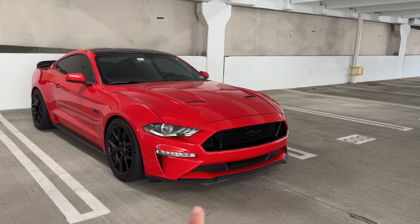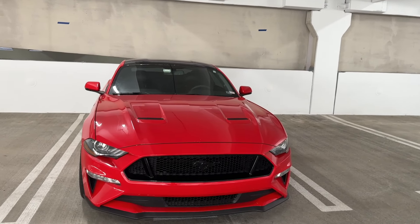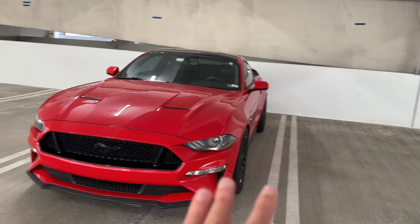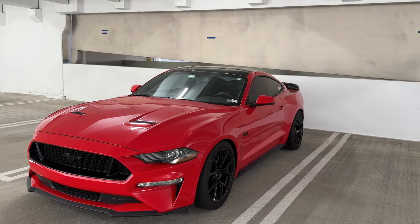Hey guys, welcome to Red 50! Today we've got a very exciting video for you. I've had my Mustang tuned for about a year — I went with the Lund 93 racing tune. We're going to give a true, honest impression of this tune on my Mustang. It's the GT with the 10-speed automatic transmission. I wanted to wait about a year before making this video to give a truly honest impression. We're going to be covering three things: power increase, transmission tuning, and drivability.